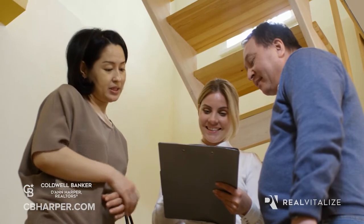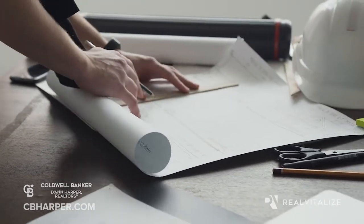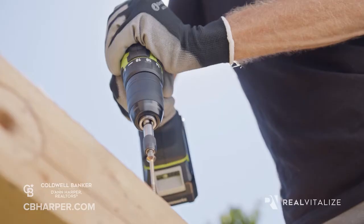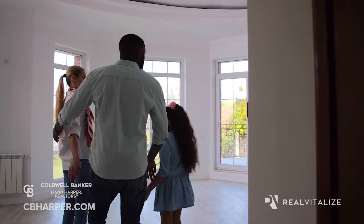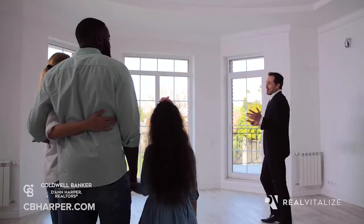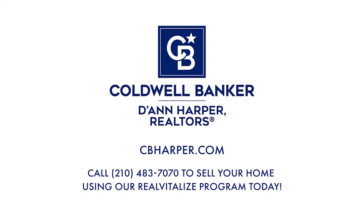your Coldwell Banker D. Ann Harper Realtors agent connects you with a dedicated home advisor project consultant. The consultant will manage your project from start to finish by finding pre-screened, experienced service professionals from Home Advisor's Network to complete the desired improvements. This allows your agent to focus on marketing and selling your home at the highest price and is a huge value to each of our customers. Call us today to connect with an agent and sign up.